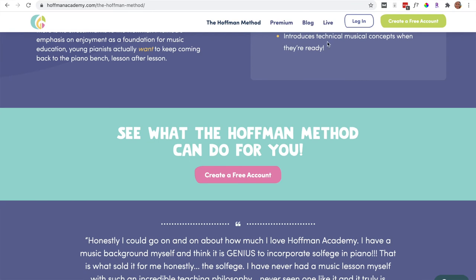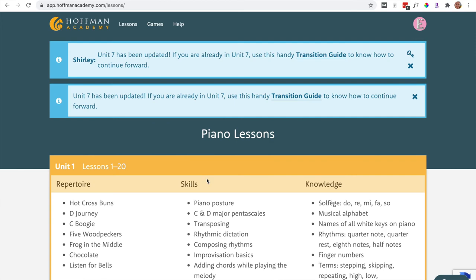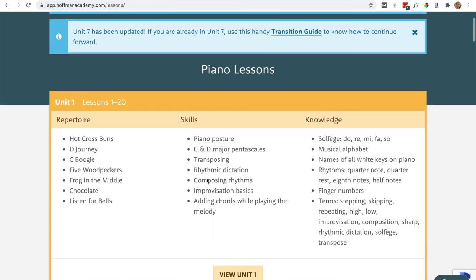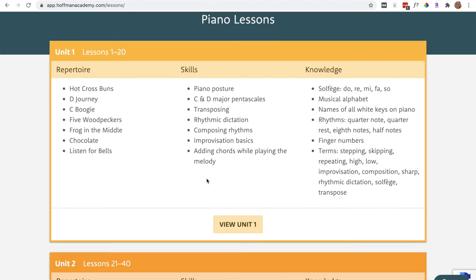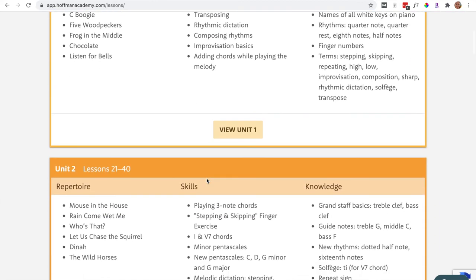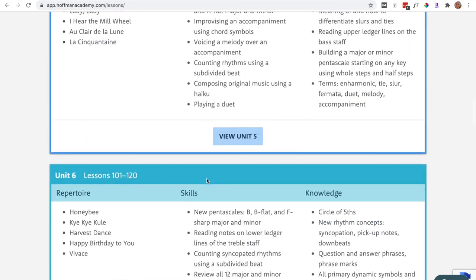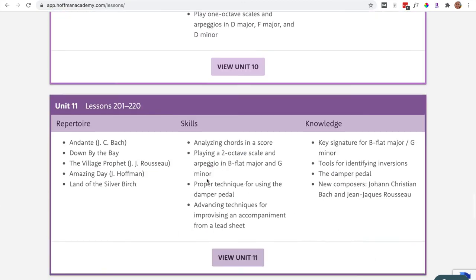Right up here, you can create a free account, and they also have the premium option as well. I'm going to go into the free account and just show you what it looks like inside. I think he's very generous with the free account — it's not like a seven-day or 30-day trial. The time is unlimited.